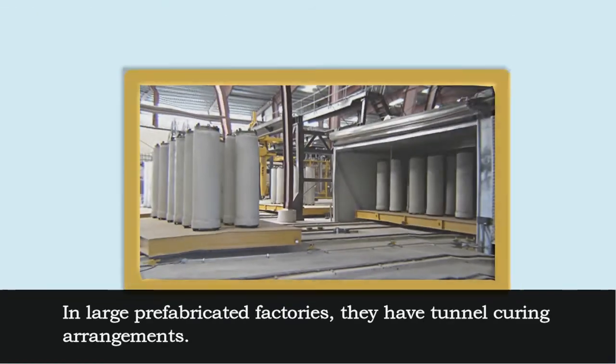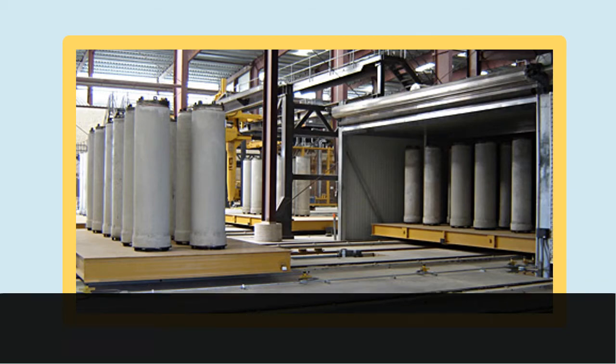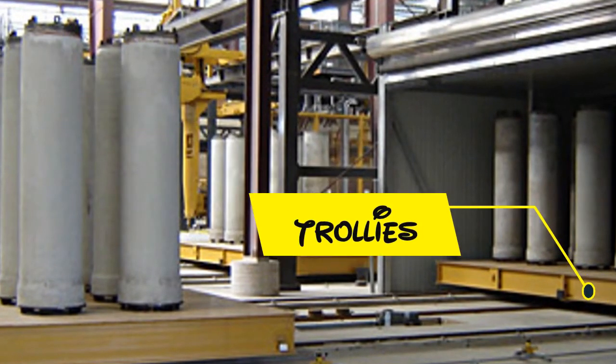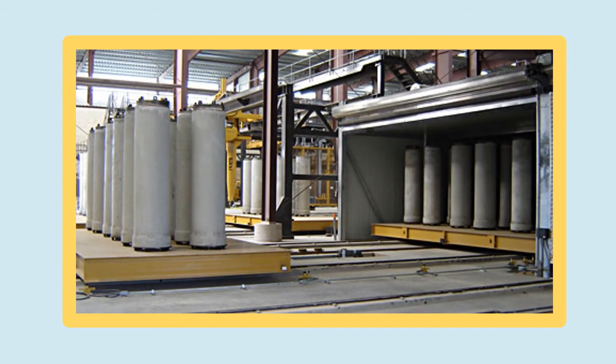In large prefabricated factories, they have tunnel curing arrangements. The tunnels of sufficient dimensions are maintained at different temperatures. The concrete products are mounted on trolleys and move at a very slow speed, subjecting the concrete products progressively to the required temperature. The trolleys are kept stationary for a while and finally pulled out of the tunnel.